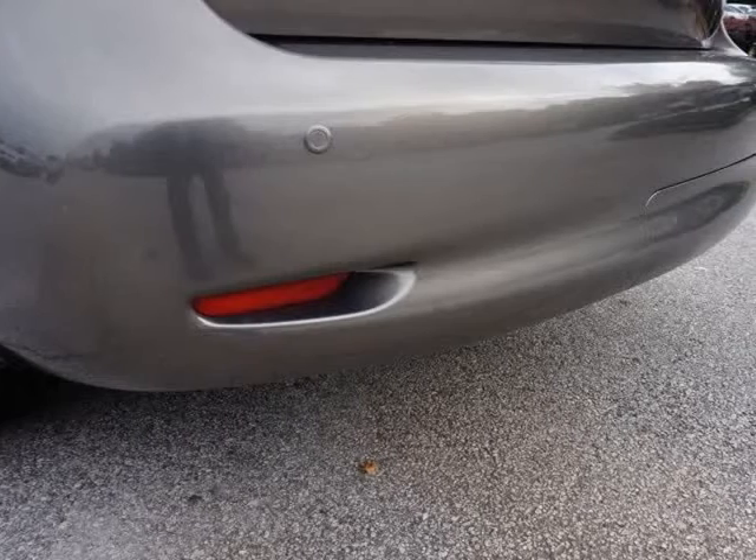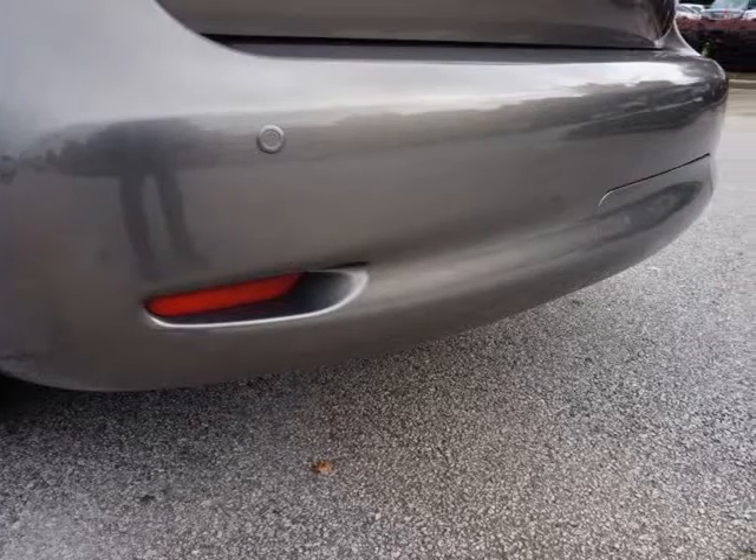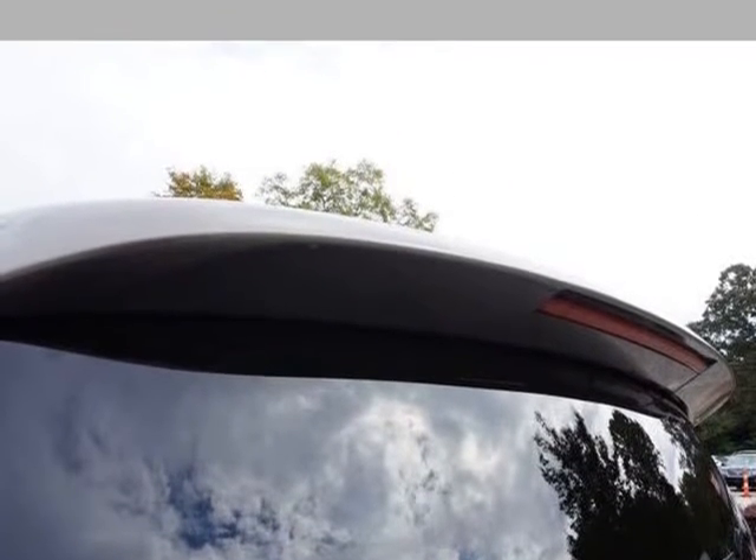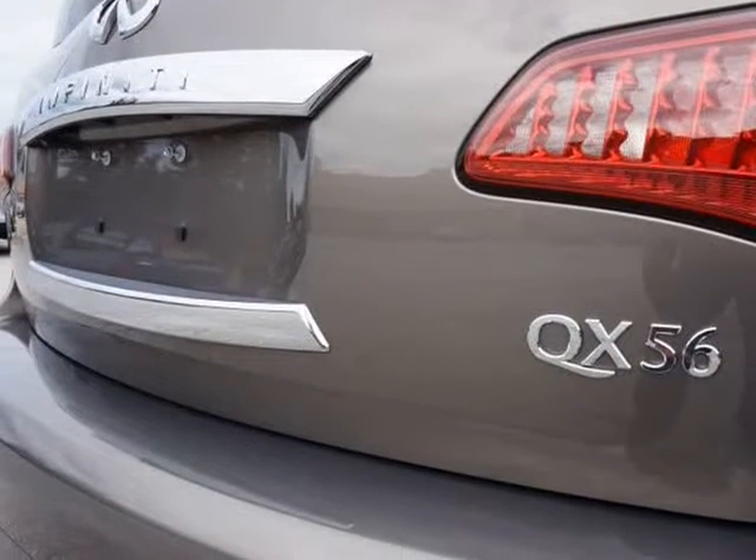Heated Rear Seats, Rear A/C Controls. Power Locks, Power Windows, Power Folding Mirrors. Sunroof, Tinted Privacy Rear Windows, AM/FM/XM/CD Player.